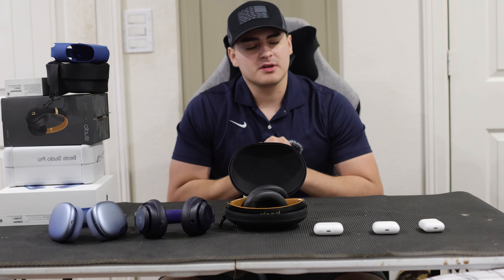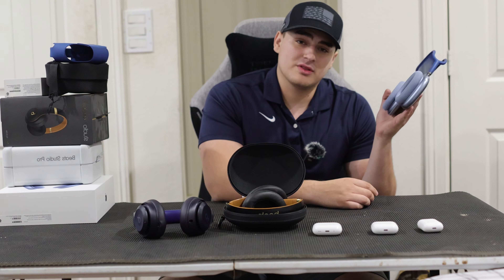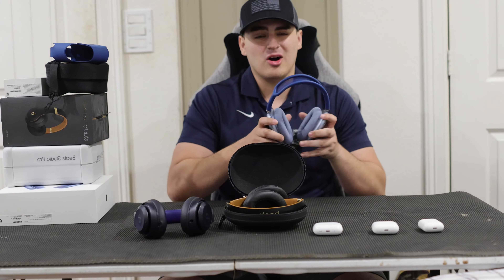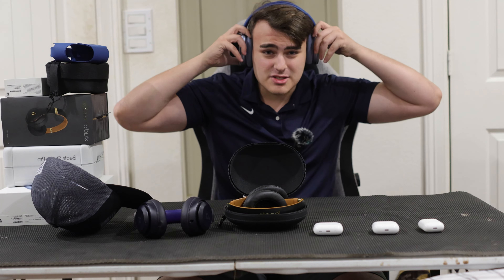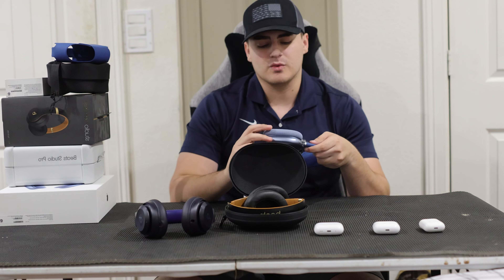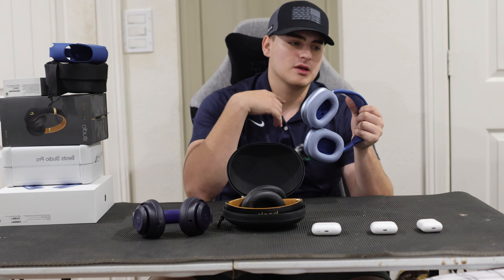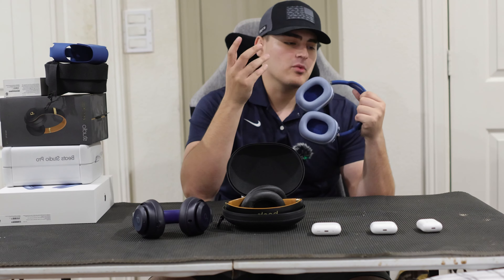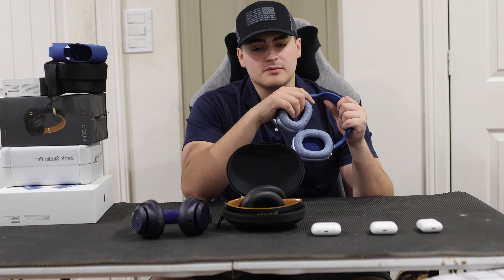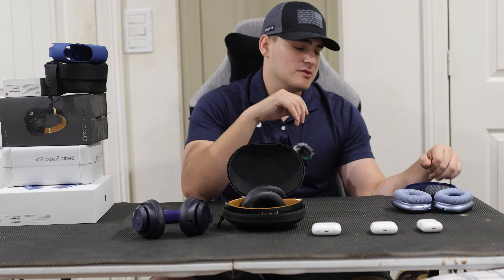In my final thoughts, the worst option for the gym is actually the AirPods Max. While what they offer is great, they're way too expensive and the gym is a proactive environment. They're not that secure on your head — they can fall off easily if you're moving quickly, and if you sweat a lot it could damage the material inside. These are better for everyday experiences outside the gym, like being at work, traveling, or on an airplane.